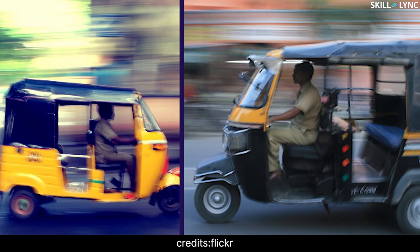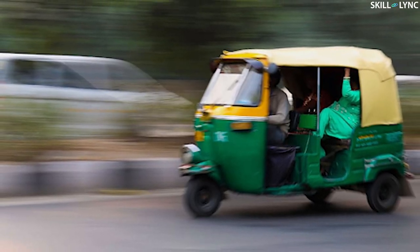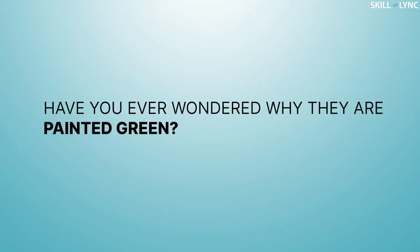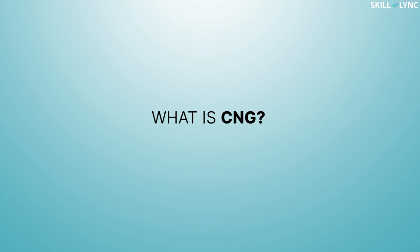Hey guys, welcome back to the channel. The majority of auto rickshaws we see are either yellow or black in color. We would have also seen auto rickshaws which are green in color. Have you ever wondered why they're painted green? Well, this is to indicate that the auto rickshaws run on CNG and are eco-friendly.